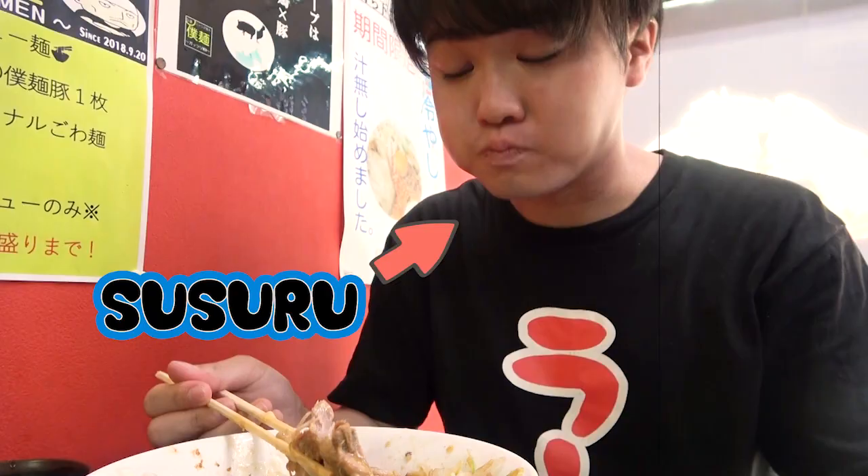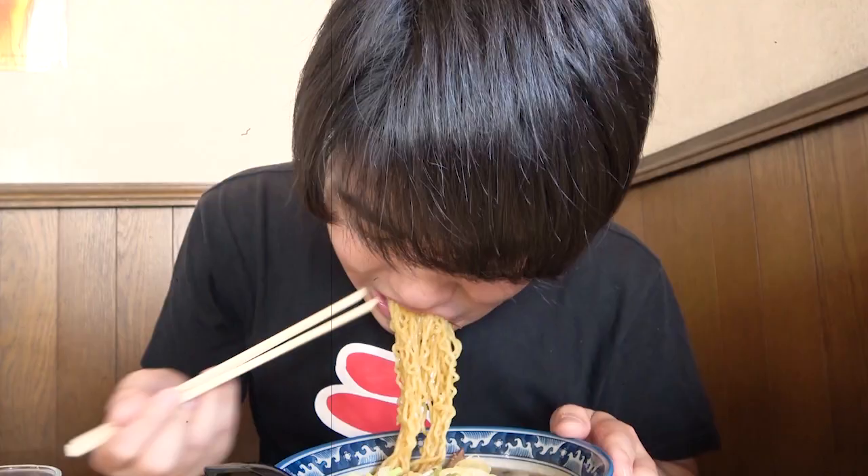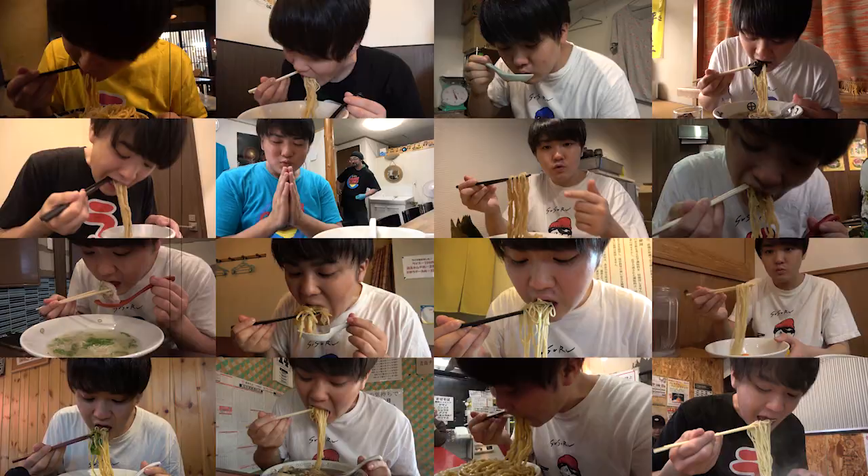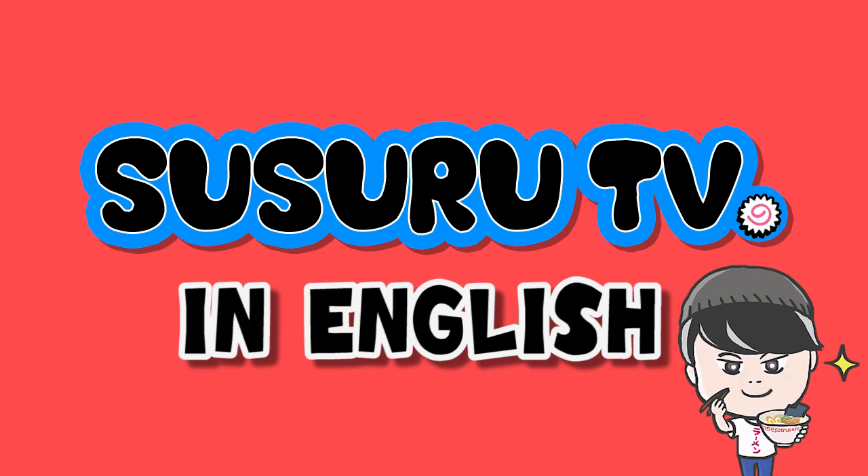Welcome to Susuru TV, where ramen YouTuber Susuru eats ramen every day! What has he got in store for us today? Let's see! Susuru is off to slurp some ramen again! Let's check out where he is today!